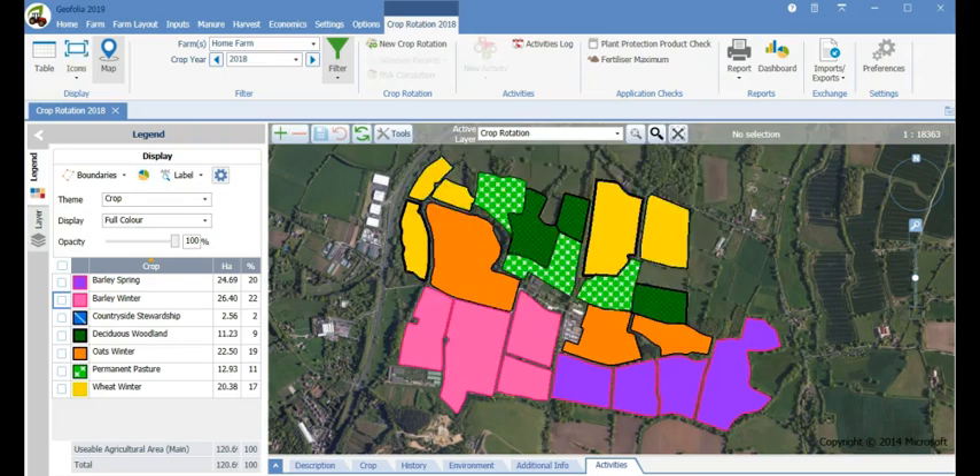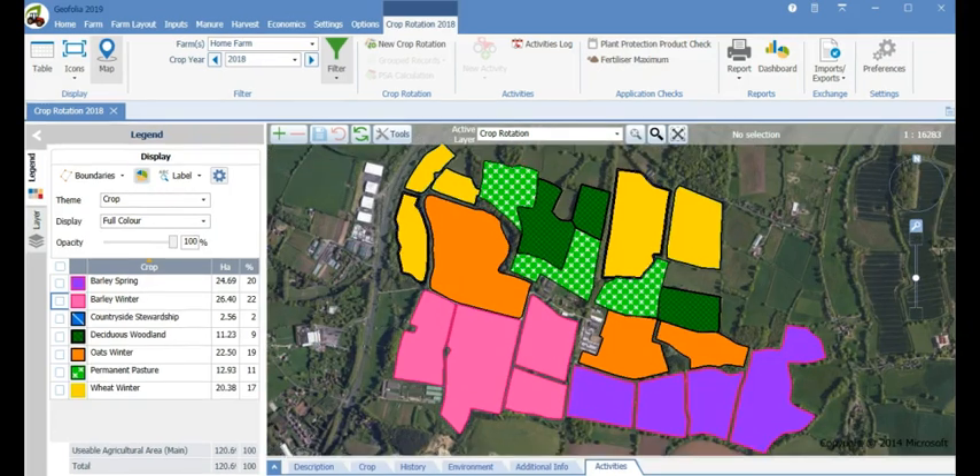You were probably wondering whether it is easy to get all of this information into Geofolia — yes it is. Like all Landmark products, data entry is fuss free and flexible, and if you do make a mistake they are easily rectified. We have three ways of adding either planned or completed activities to either single or groups of your fields: manually on the computer, from the Geofolia app on a smart phone or tablet, or if you are working with an agronomist you can import their recommendations easily.